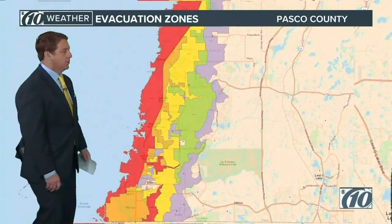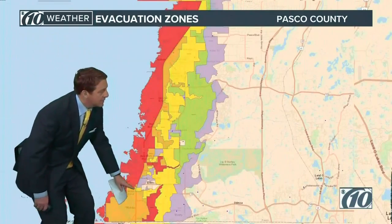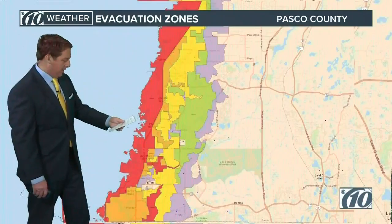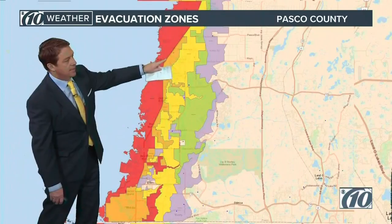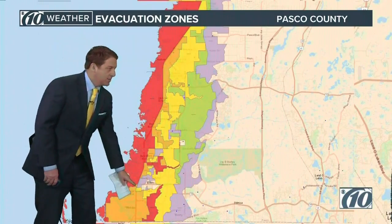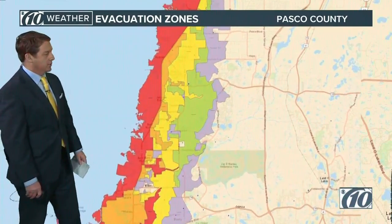Let's get into Pasco County. That's 19 right there, coming up here — it's along and west of there. In Pasco County we've got mandatory A and B. Zone B is the orange area right alongside US-19. That's why we're trying to get everybody out of there, and it especially goes down towards New Port Richey as well.